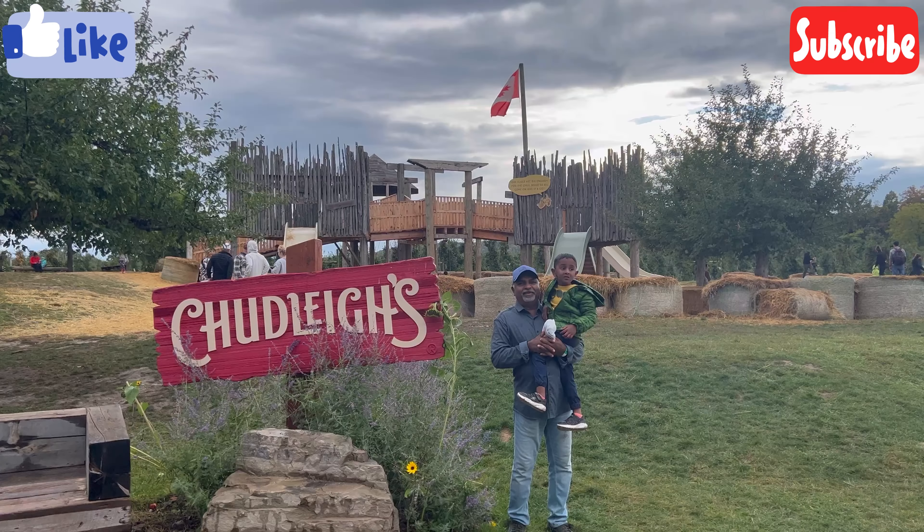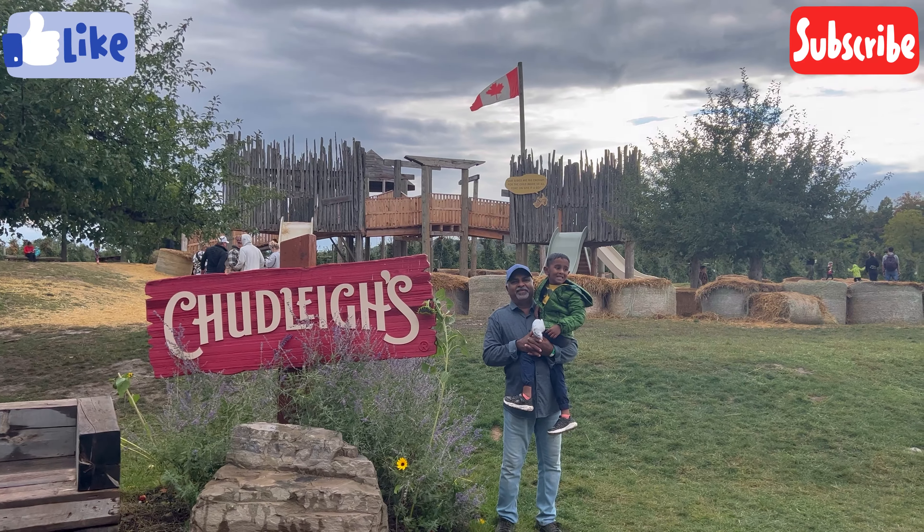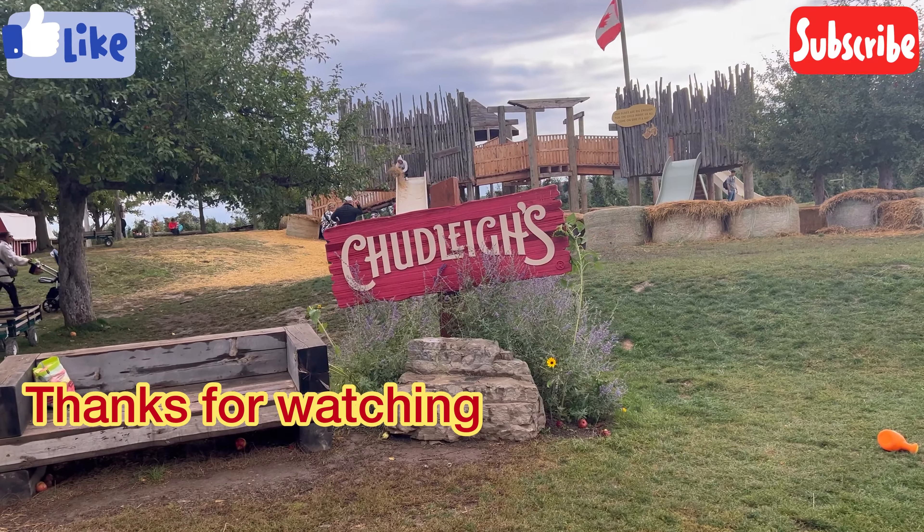I'll show you the link in the description. Keep supporting, thanks for watching. Bye!